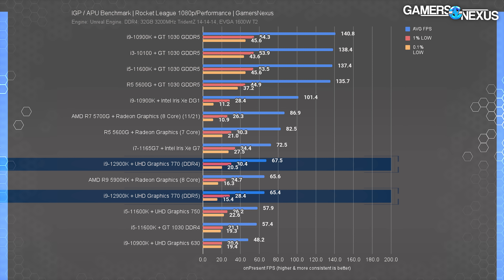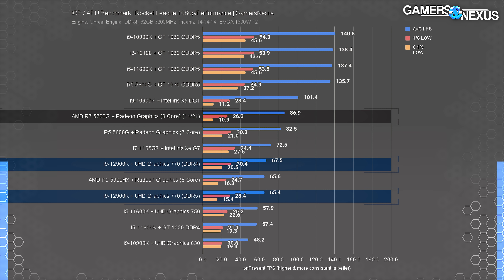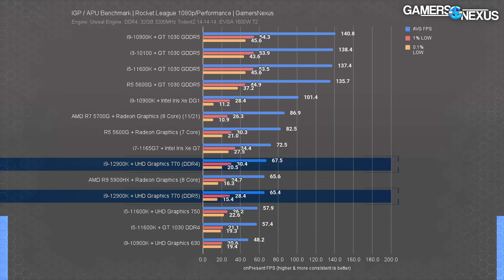Rocket League is another game we run specifically for IGP testing, on performance settings — about as easy to run as it gets for the GPU. The 12900K with DDR4 and DDR5 are mostly similar, though DDR4 technically had an advantage in 0.1% lows. The UHD 770 at its best led the UHD 750 by 17%, while the R7 5700G at 87 FPS average led the UHD 770 by about 29%. Intel is in playable territory in the average, but we see noticeable judder when panning the camera — frequent enough that it impacts the experience and your ability to compete.